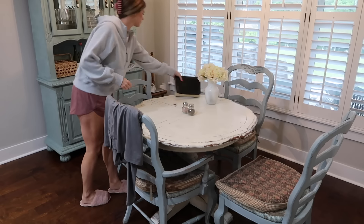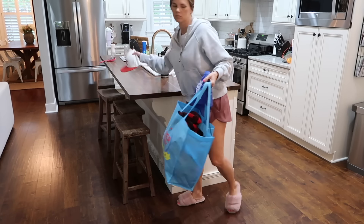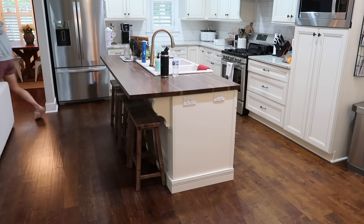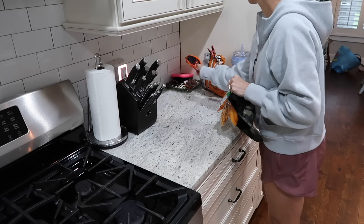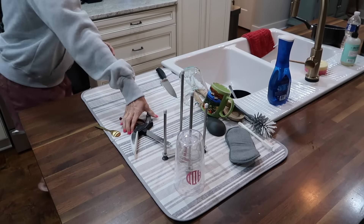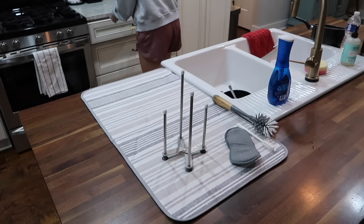Now that I've showered and changed, I'm going to tidy up the downstairs and also clean out our refrigerator. My cleaning tasks feel so redundant — I'm constantly picking up items dropped off right here by our countertops in the kitchen. We come in through our garage which leads straight into the kitchen, so this is just our drop zone where everything lands, and then of course there are always dishes to put away or load into the dishwasher.